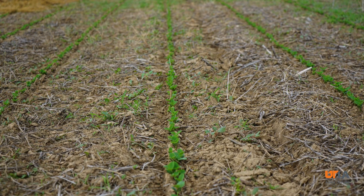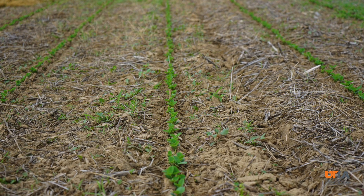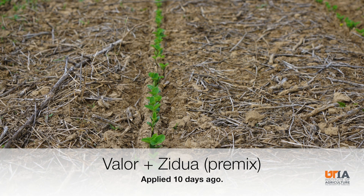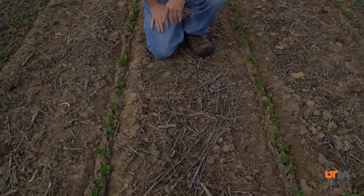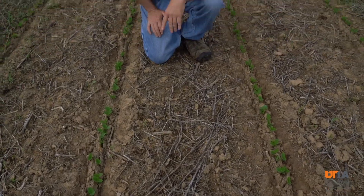Let's compare what we see here — palmer amaranth coming up with these soybeans a few days after emergence — to a pre-mix of Valor and Pyroxysulfone, or Zidua, applied at planting. So it's not just Valor by itself, but another herbicide, in this case Zidua, that provides good control of palmer amaranth. You can see it's still holding very well at 10 days, and I would expect a good 21 to 30 days of control here.